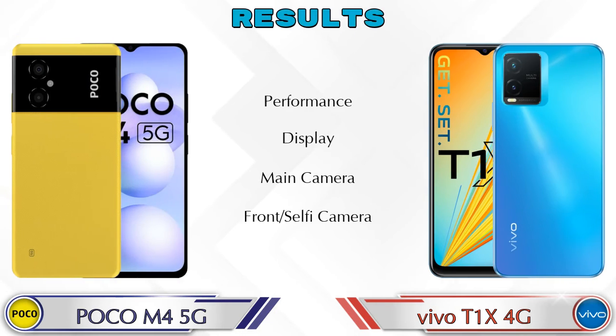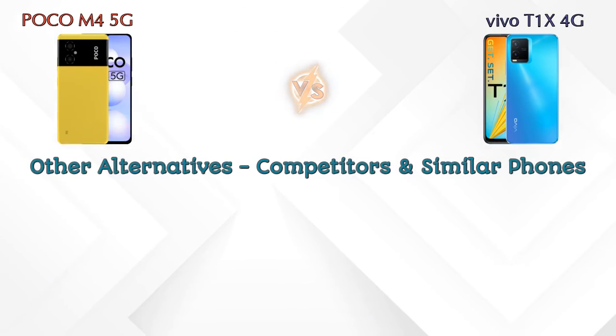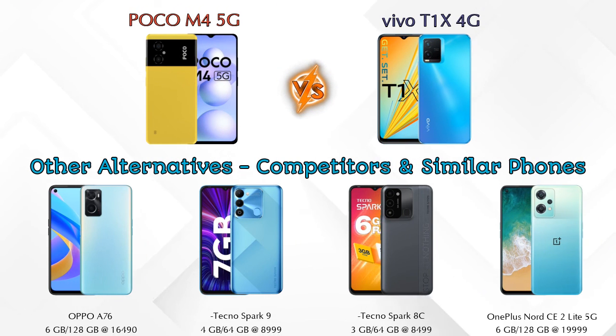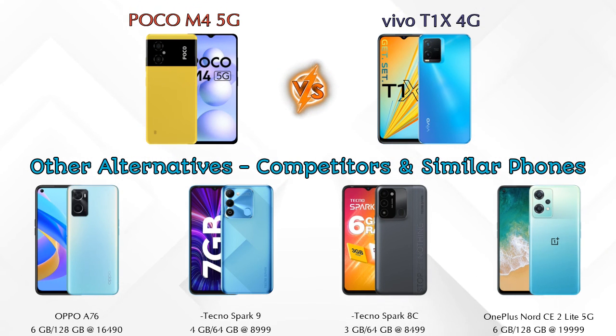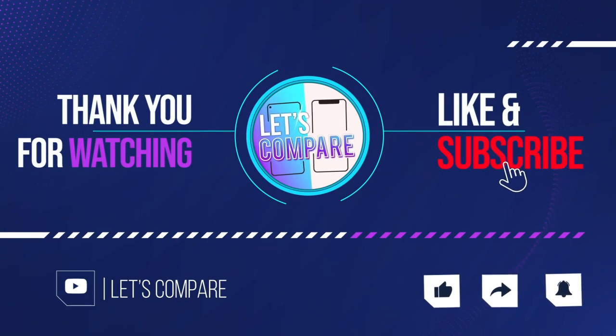Finally, talking about results: in performance T1X 4G is ahead; in display both phones are the same; in main camera T1X 4G is ahead; in front selfie camera both phones are the same. Other competitors at the same price include Oppo R76, Tecno Spark 9, Tecno Spark 8, and OnePlus Nord CE 2 Lite 5G. Details about all competitor phones are available in the description. If you like our video, please like and subscribe — thanks for watching.